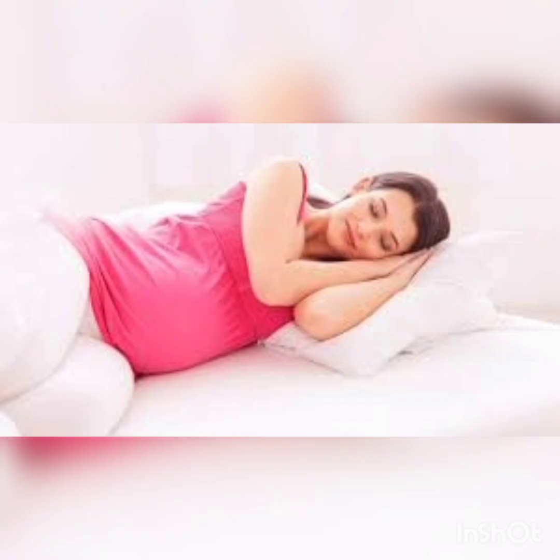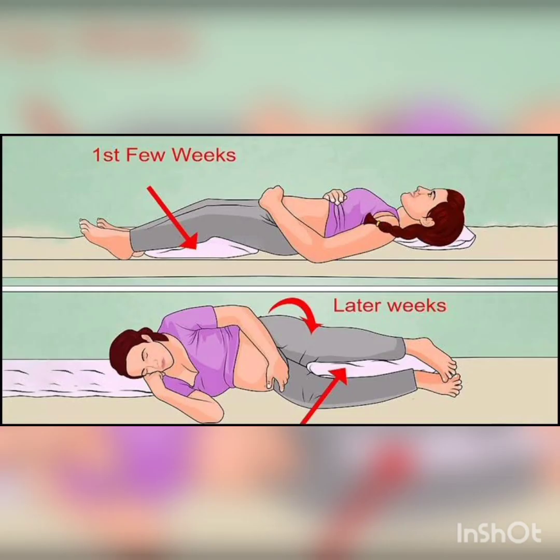Avoid right side sleeping. Right side creates pressure and you can get a problem. But if you have a little bit of right side sleeping, you can get a pillow on the side or in the center. That's why you may have back pain and not have a comfortable feeling. If you don't have any pressure, the baby is very comfortable.